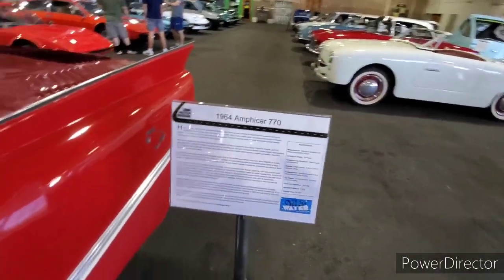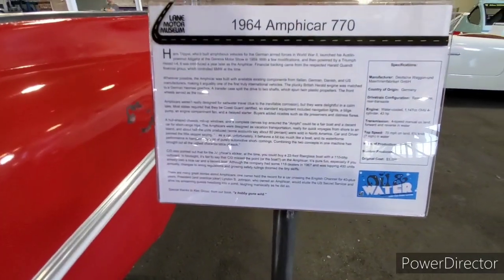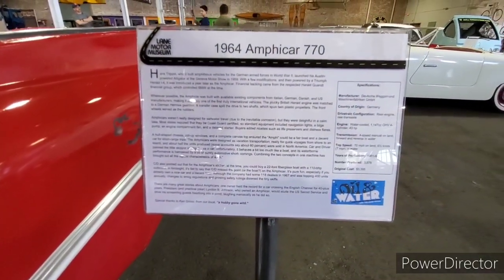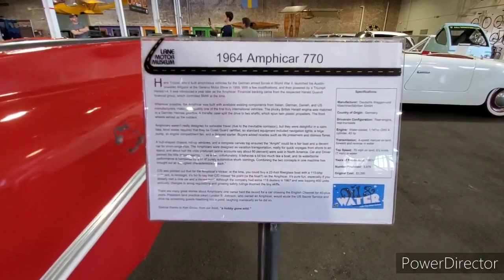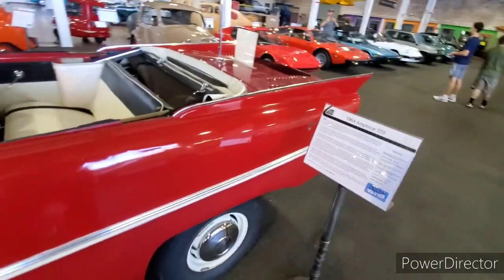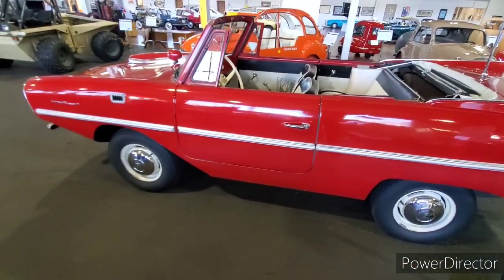So there's your history lesson — President Lyndon B. Johnson actually owned an Amphicar and would elude the secret service by driving it into a pond. That is hilarious. All right, so there you go — there's your Amphicar.